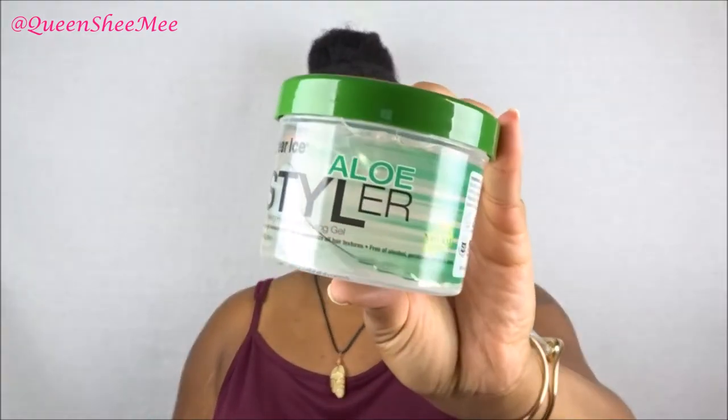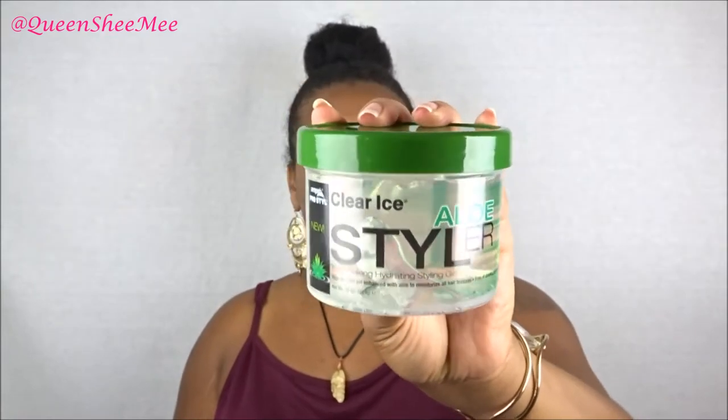Next is a styler from Amp Pro Pro Style Gel — this is their Clear Ice Aloe Styler. I have not used Clear Ice in forever. I used to use it growing up because I couldn't afford the higher-end hair gels, but when I got older I switched to Eco Styler. That was back when my hair was relaxed — I haven't really used gels since going natural.